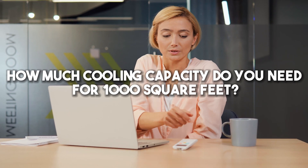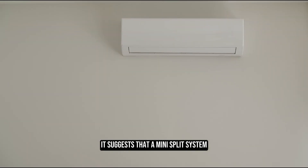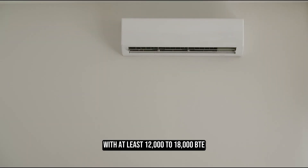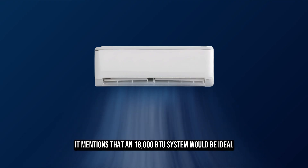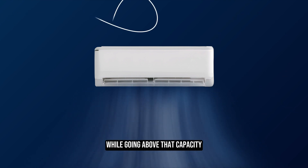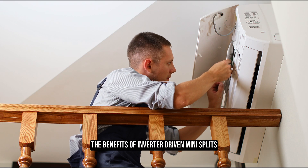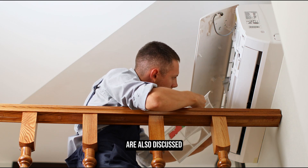How much cooling capacity do you need for 1,000 square feet? A mini-split system with at least 12,000 to 18,000 BTUs of cooling capacity is recommended. An 18,000 BTU system would be ideal for maximum comfort, while going above that capacity is generally unnecessary. The benefits of inverter-driven mini-splits and the number of indoor air handlers are also discussed.